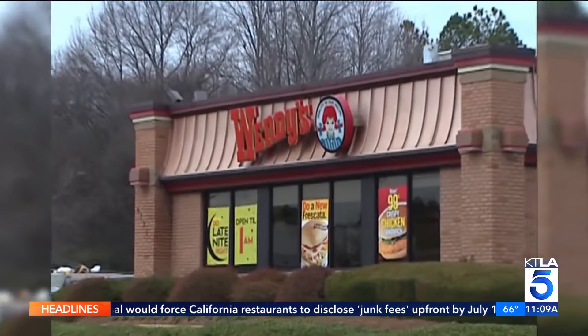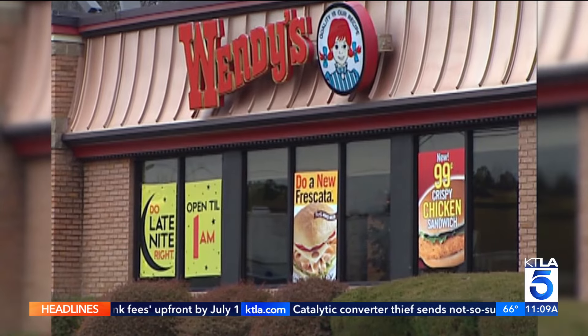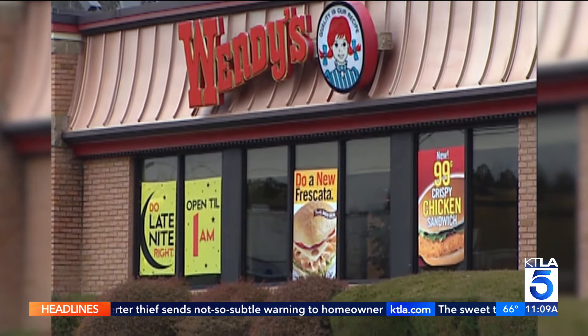As for Walmart, customers are a little skeptical about how it might use this new technology. One customer said: 'I don't think it's going to be a good thing. I just think that they'll change it too often. The price might be one thing online, and then you come to the store and it's going to be more than you expected.'